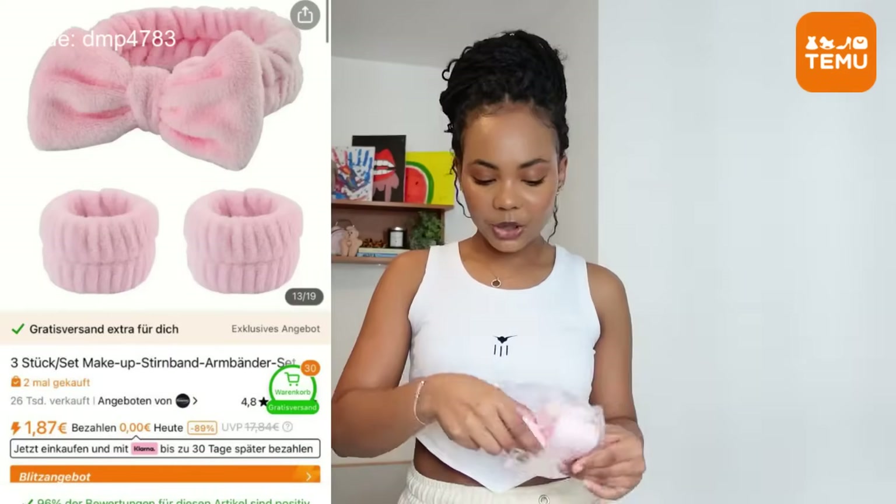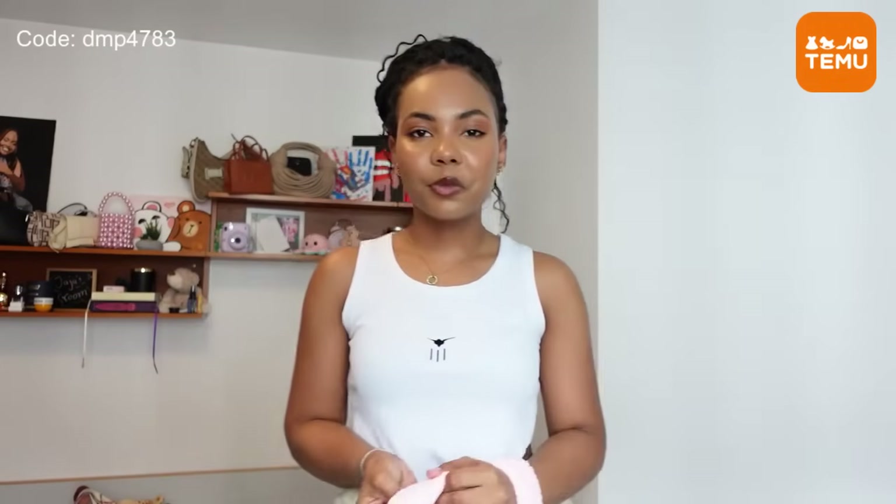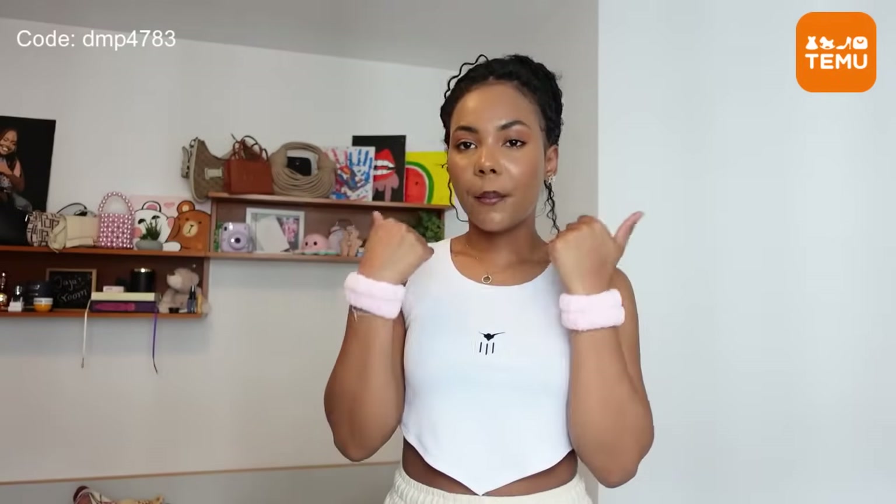This I just ordered because it was pink and cute, and you guys have seen these on TikTok — it's a headband for when you're doing your skincare. And these are for your hands: when you wash your face the water doesn't drip down your arms. You put these on, wash your face, and it literally soaks up the water so it doesn't drip down. I find this so cute and I'm definitely going to use these whenever I'm doing my skincare.